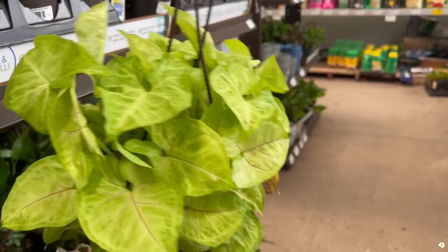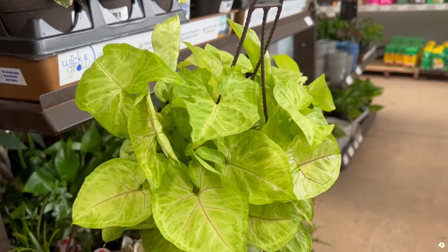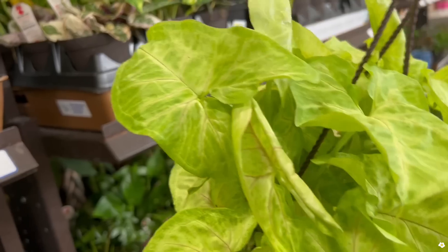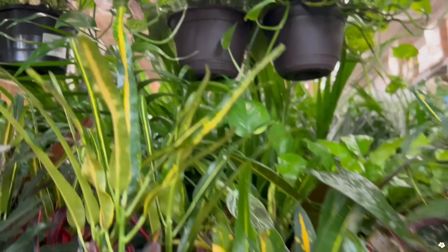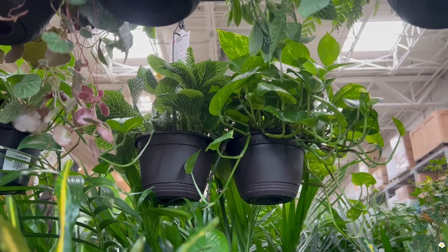This syngonium is so lush! Wow, it's also in a six-inch hanging basket and this leaf is unfurling. $14.98. And there's more golden pothos and nerve plant on the back.